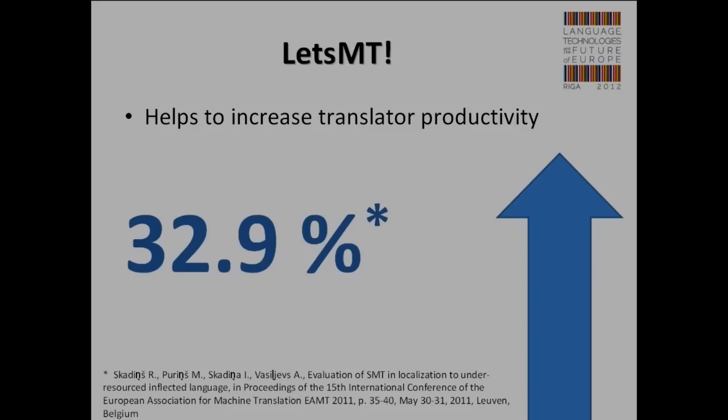We evaluated the Let's MT platform and looked at how it helps to increase translator productivity. In our initial evaluation, we discovered that using a machine translation system, you can do software localization almost 33% more efficiently. If you previously could translate one page in one hour, now you can translate it in 40 minutes. And from the perspective of translation agencies, that's a huge economy of money.